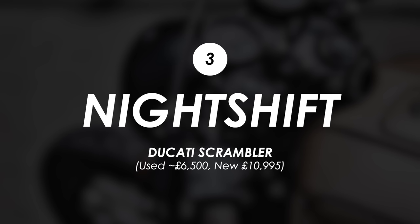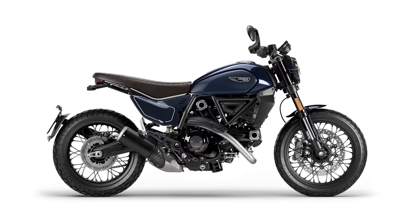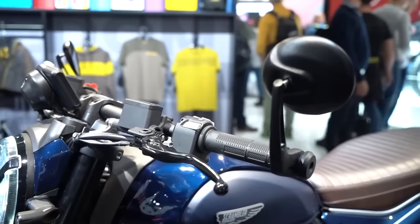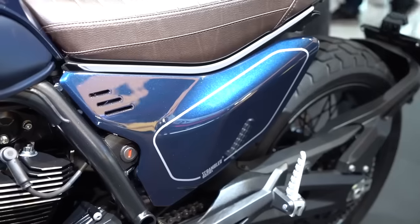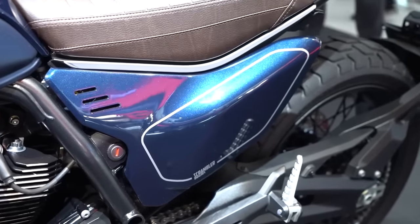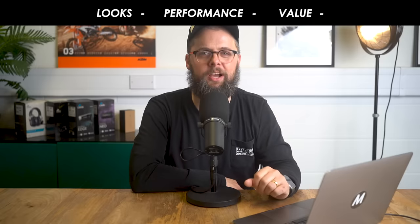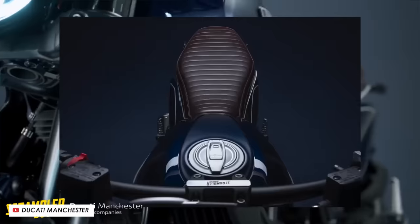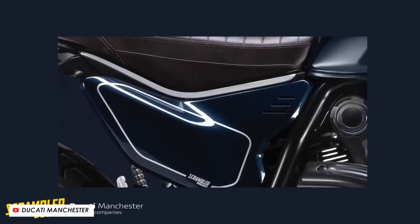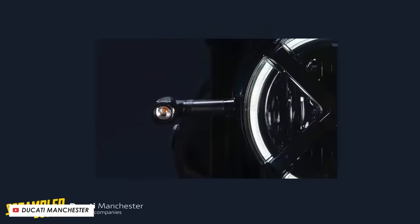Now the Ducati Scrambler Night Shift is a rather handsome bike. For 2023 it's got that new lustrous deep blue paint job, flat and low bars with some bar end mirrors, side number boards, spoke wheels, and a brown tuck and roll style saddle. For me it's a great looking bike, but I think I'm still going to have to score it a B in this context because it's obviously cafe racer inspired but it's not quite typical cafe racer — no seat hump, no fairing, no clip-ons, none of the signature design features.